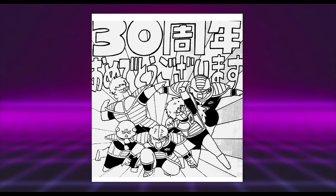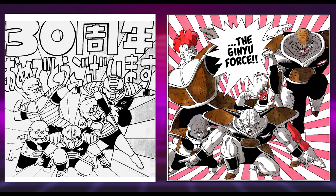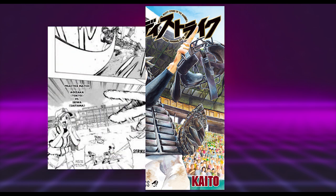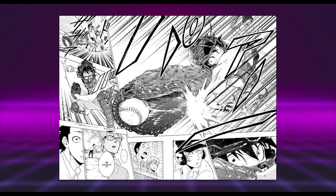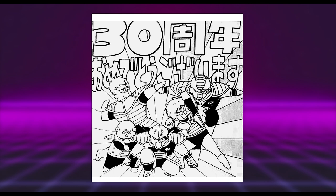Then up next is Kaito, well known for Cross Manage and Buddy Strike. If I'm being honest, it's a little underwhelming in terms of interest — it's basically a redraw of a panel with chibi proportions. He is an excellent artist, and from what I have seen he can draw some interesting and forceful gestures along with great expressions and has an appealing art style, so I wouldn't say it's bad, but rather a little bland compared to what he can do.